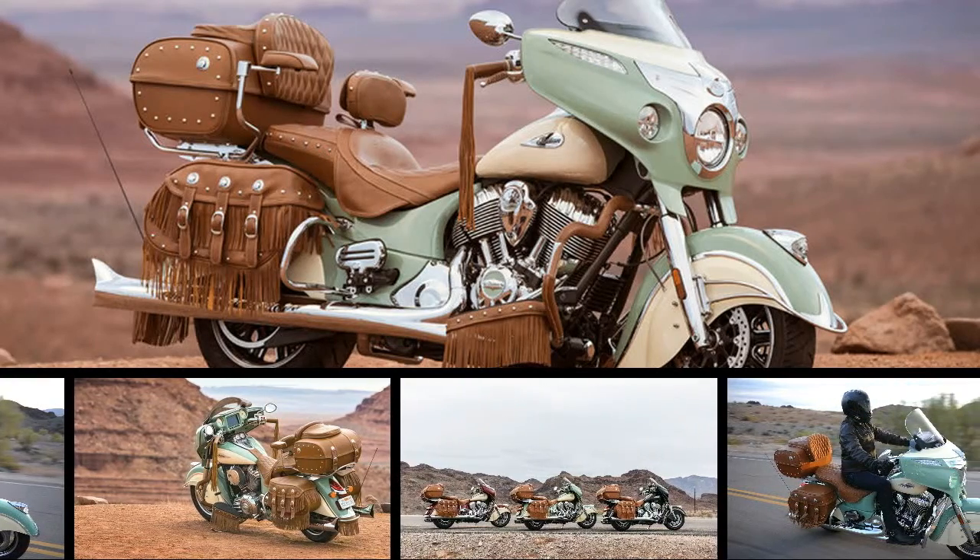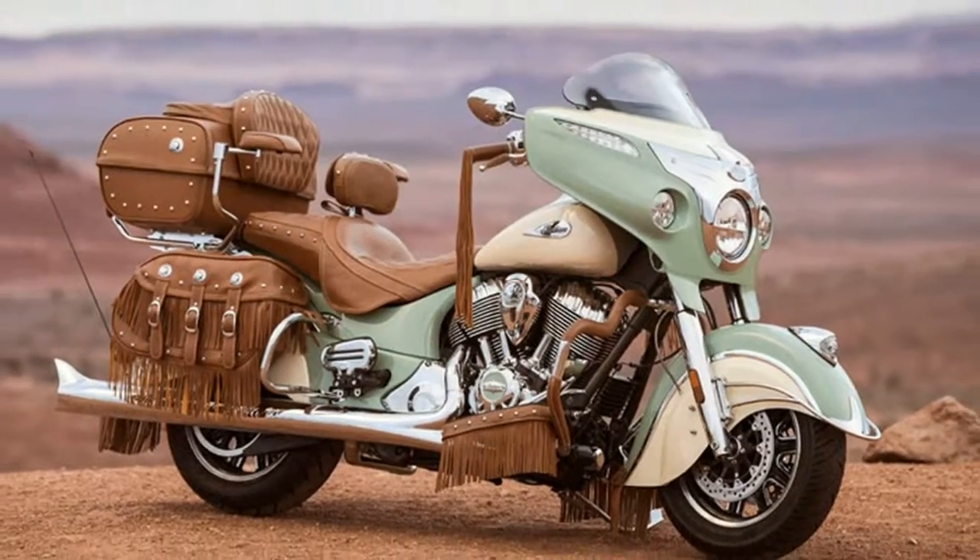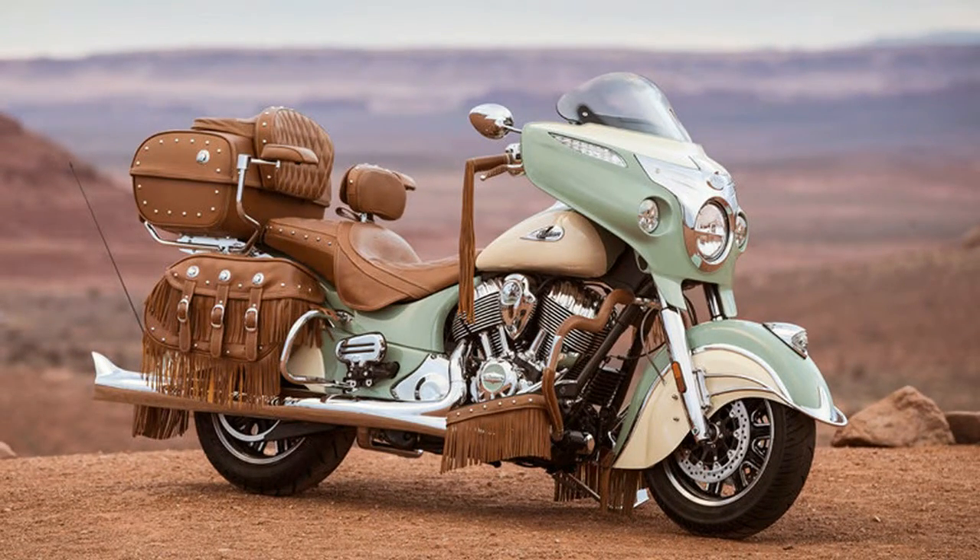2018 Roadmaster Classic. This new 2018 Indian is made in USA with an MSRP of $26,999.